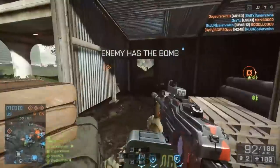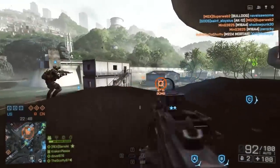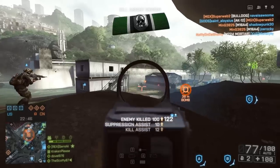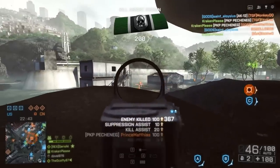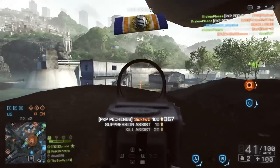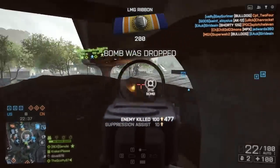Hey guys, LevelCap here. Today is Monday, which means it's time for an episode of Loadout — the series where you guys, the viewers, get to pick a gun and customization for me to run with. The way you do this is you leave a comment down below letting me know what kind of weapon and accessories you'd like me to run with, and I will pick one of the top rated comments for the next episode.